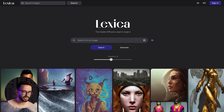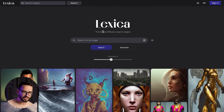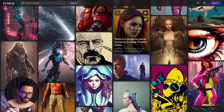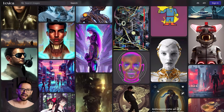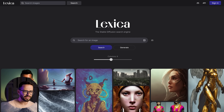One website really helpful for learning prompts is called Lexica. It's basically a search engine for images already created using AI — it uses Stable Diffusion, a different algorithm from OpenAI's DALL-E. You can see many beautiful images, and when you click on one, you can see the prompt used. For example: 'a photo of a gorgeous young woman in the style of Stefan Kozik, realistic.' You can explore styles, take a prompt, adjust it to your needs, and learn how to write good prompts.